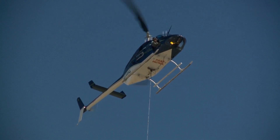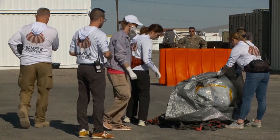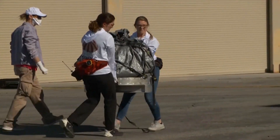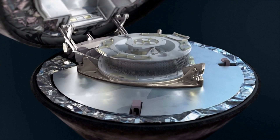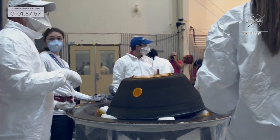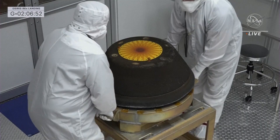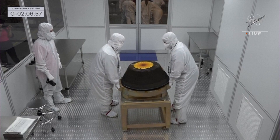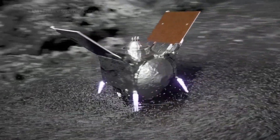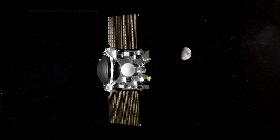They reckon they managed to get around 250 grams of the stuff, but they won't know for sure until the capsule is very carefully opened at the Johnson Space Centre in Houston tomorrow. From there, NASA wants to give the public a glimpse in October, before sending parts of the sample to experts across the globe, and locking the rest away for the scientists of the future. Meanwhile, OSIRIS-REx has wasted no time and has already blasted off to its next asteroid.